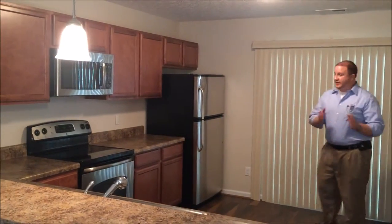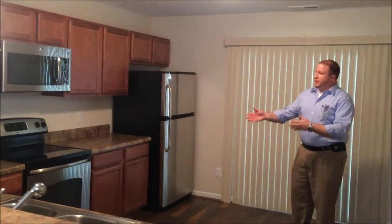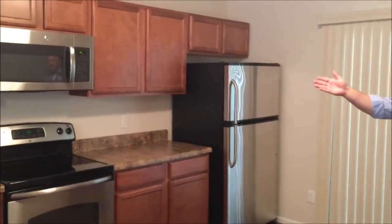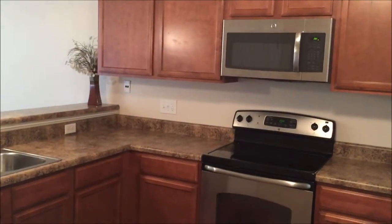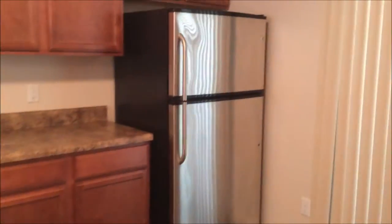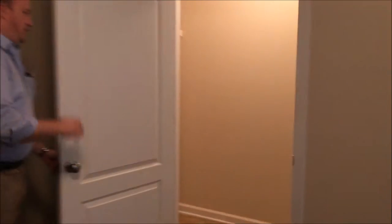The kitchen comes fully equipped with all stainless steel appliances, including a dishwasher, smooth top range — brand new with a year manufacturer warranty — a GE built-in microwave, and a standard stainless steel refrigerator. Then here you have your laundry room with the washer on the right and the dryer on the left.